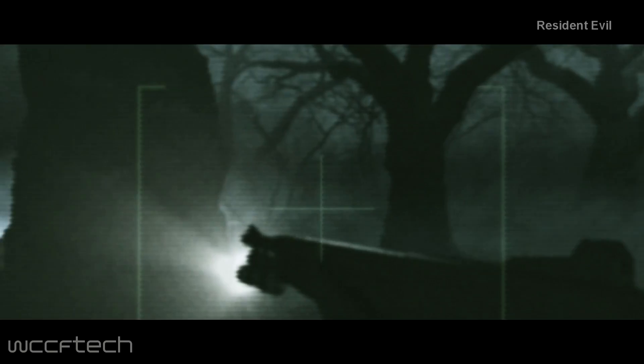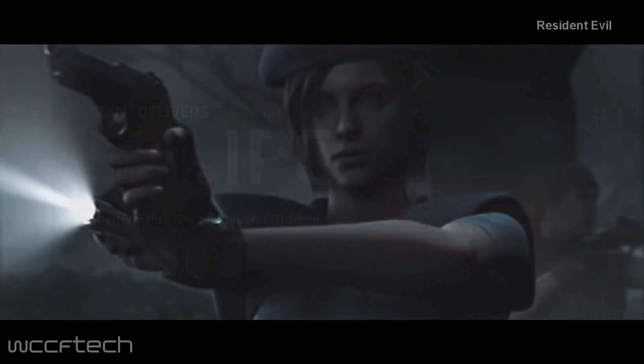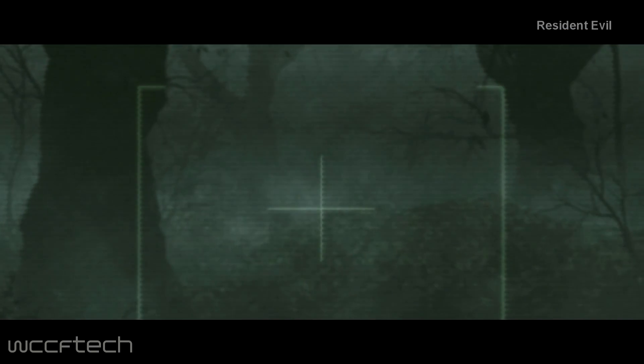As for details about the AMD Raven Ridge APUs, they are going to be a big upgrade over the older Excavator and Steamroller APUs which have existed for some time now. The main upgrades will come in the form of Zen cores to deliver increased IPC, along with newer graphics cores that are suggested to feature similar enhancements as AMD's Vega class GPUs.